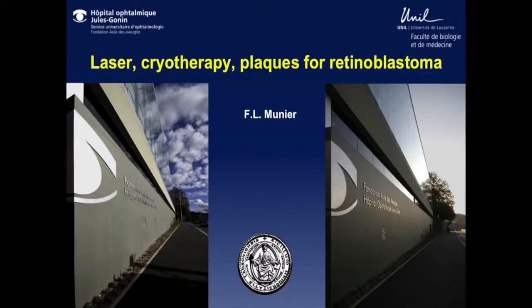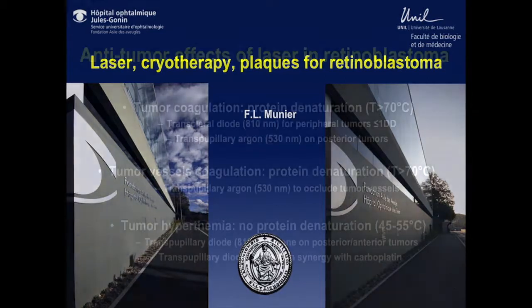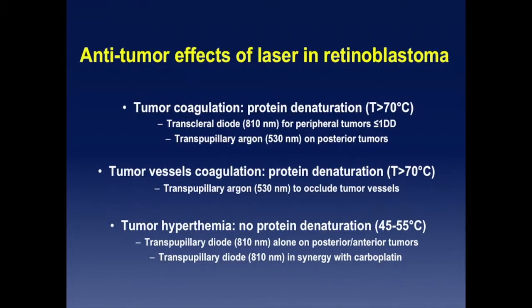Focal treatment is not something that is universally accepted, because there are different ways to treat retinoblastoma with laser or with cryo. Just referring to the anti-tumor effect of laser, I would distinguish the coagulation of the tumor directly, where you have a temperature over 70 degrees centigrade and you denature proteins. You can reach this effect either by transpupillary diode laser of smaller peripheral tumors with a diopexy device, or you can do it transpupillary with, for example, the R532 procedure.